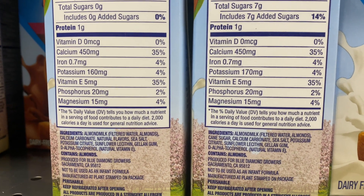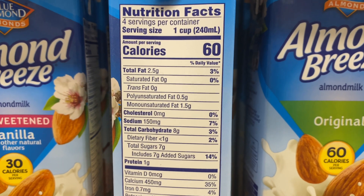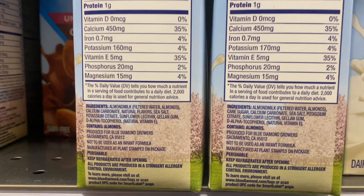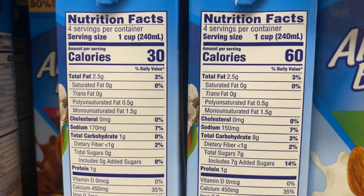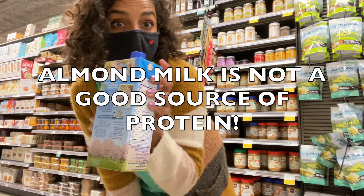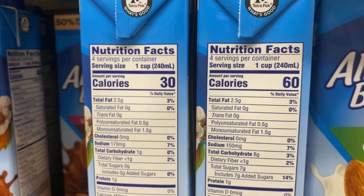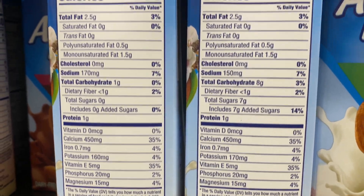Cane sugar was high up on the ingredients list, and there are seven grams of added sugar per cup — that's 14% of the daily value. An alternative is the unsweetened version, which has zero grams of added sugar, half the calories, and all the same vitamins and minerals. My main problem with almond milk health-wise is that this one is not fortified with vitamin D — vitamin D deficiency is a real problem, especially in the US. And there's no protein in this. If you're looking for something filling, this is not a protein food, with only one gram of protein per cup.